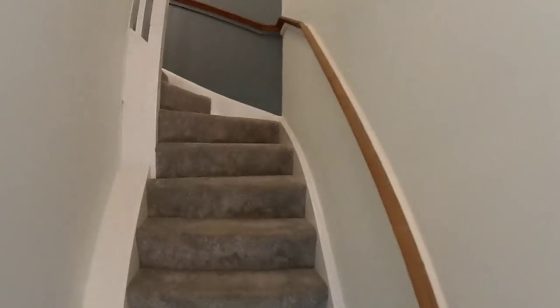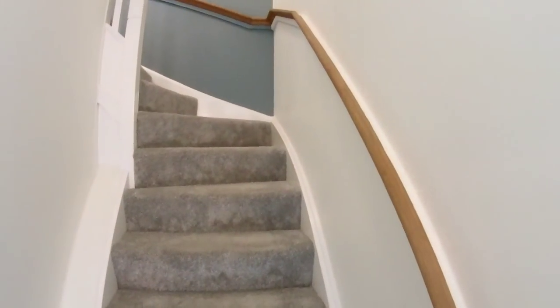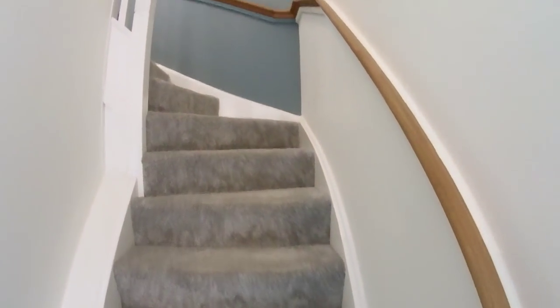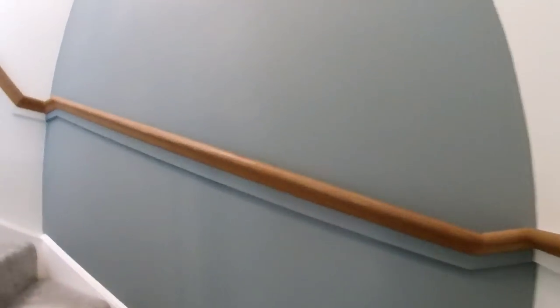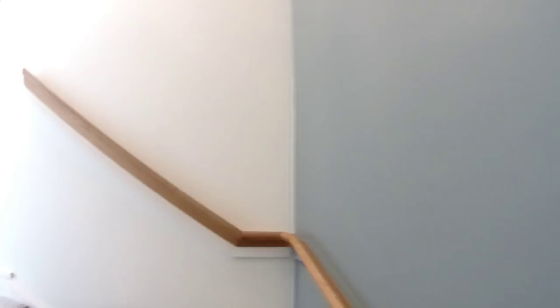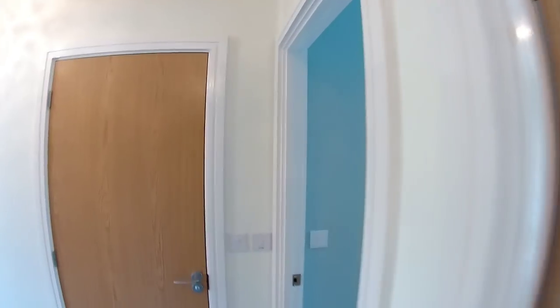We've got another floor — another flight of stairs here. I'm going to leave the filming of the stairs in; we don't normally do that, but I think it's quite epic. As we go onto the next floor, these stairs actually go off in a different direction from the first flight. And we've got a bit of an L-shaped landing here.